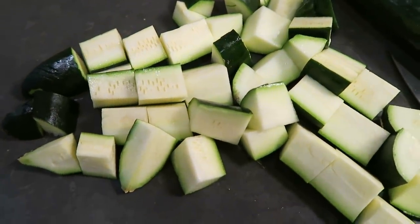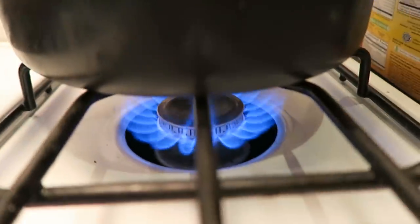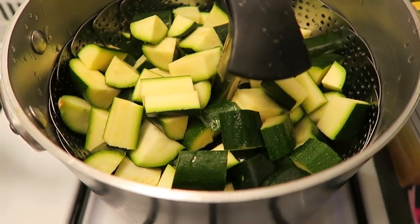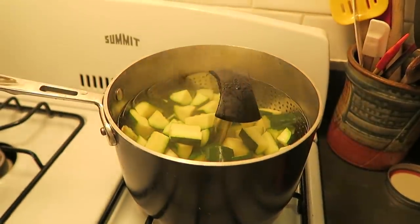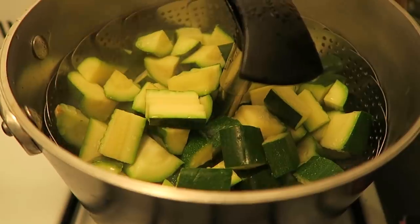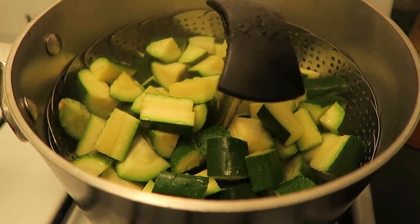Just fill it up as much as you want, make sure that there's a little bit of water on the bottom, then turn your stove to medium-high heat, cover it with a lid, and let it steam for maybe five to six minutes until the zucchini is nice and tender. You can see here it's nice and cooked — it's soft, which makes it a lot easier to digest.